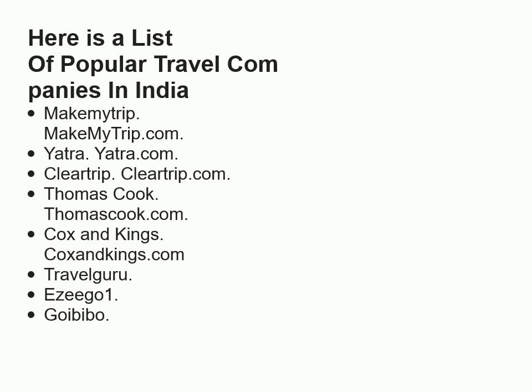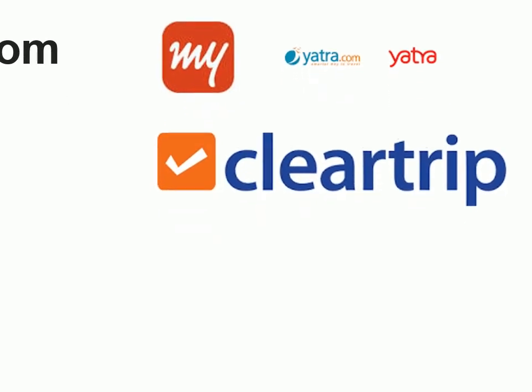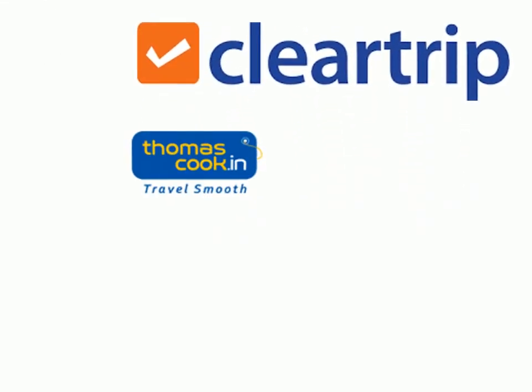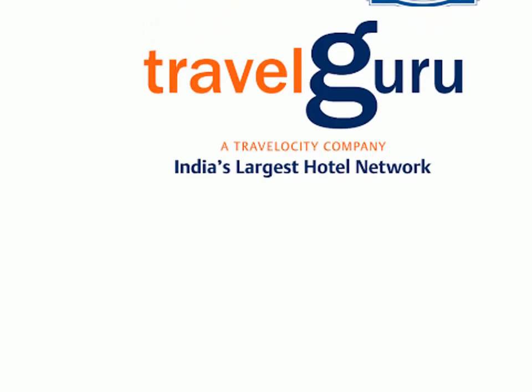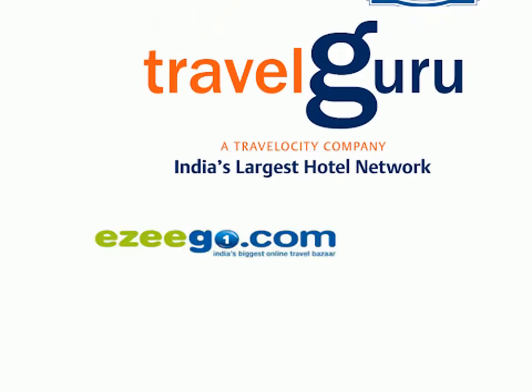Here is a list of popular travel companies in India: MakeMyTrip (MakeMyTrip.com), Yatra (Yatra.com), Cleartrip (Cleartrip.com), Thomas Cook (ThomasCook.com), Cox and Kings (CoxandKings.com), Travel Guru, Izigo, Go Ibibo.